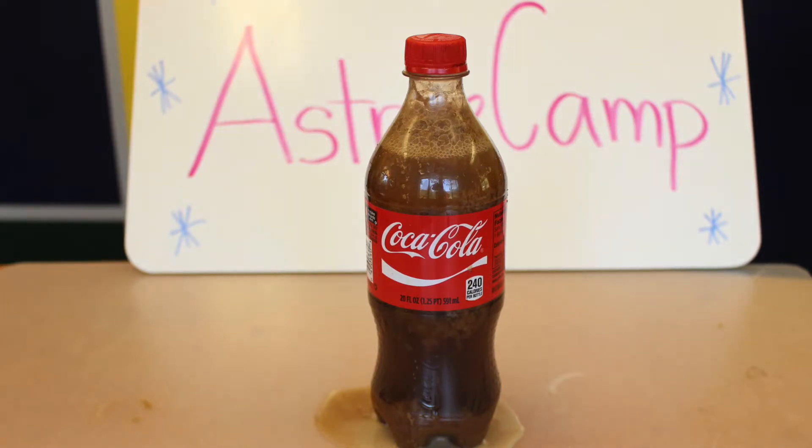The calcium in milk bonds with the phosphoric acid in the soda, forming a dense precipitate that sinks to the bottom. Because of the chemical reactions,